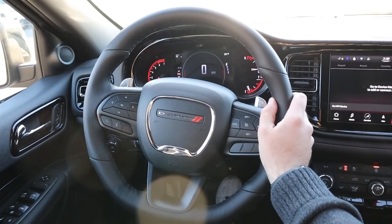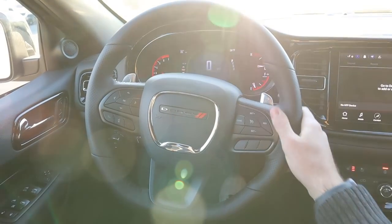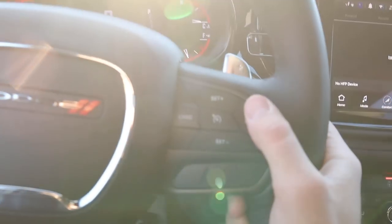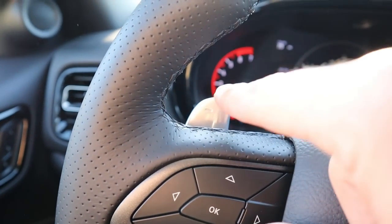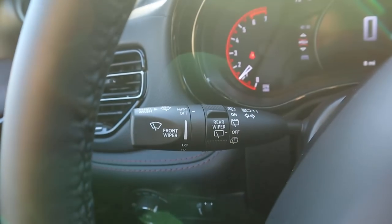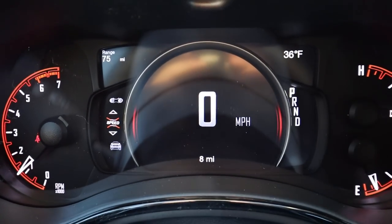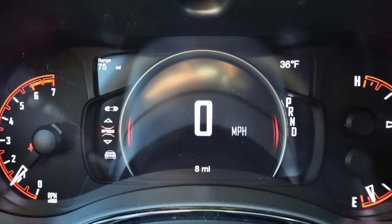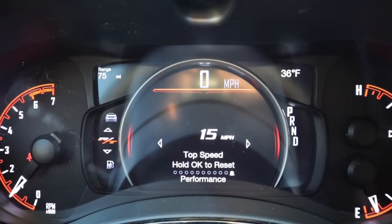Let's go over the interior of the Durango. You've got soft-touch leather at the top and bottom of the steering wheel with perforated leather on either side and blacked-out stitching throughout. There's cruise control on one side, controls for the center stack, voice command controls, and paddle shifters in the back of the steering wheel. Radio controls are just below the paddle shifters. In the gauge cluster you've got RPMs on the left, temperature and fuel gauge on the right, and a center screen with multiple information displays you can scroll through.